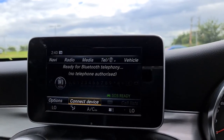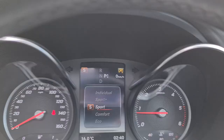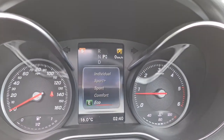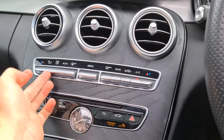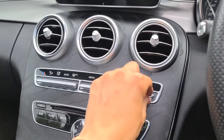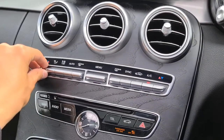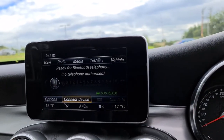You also have different driving modes to pick from: individual, sport plus, sport, comfort, or eco — shown in the middle screen — entirely your choice. Dual zone climate control is here, so simply pick the power and heating for either side. It'll show you at the bottom of the screen the temperature, and the power is really perfect.